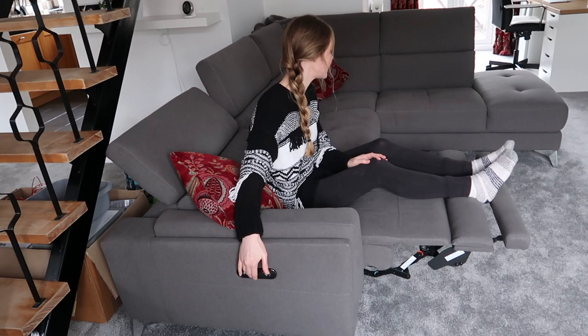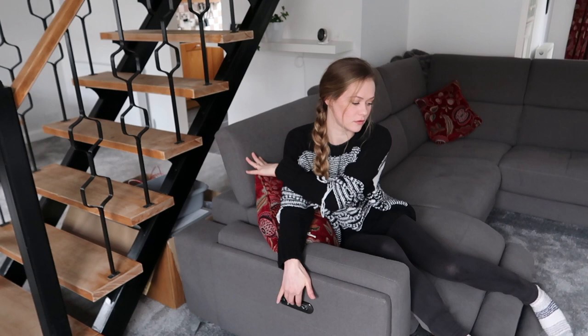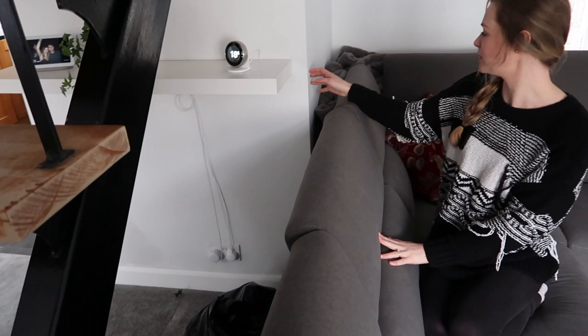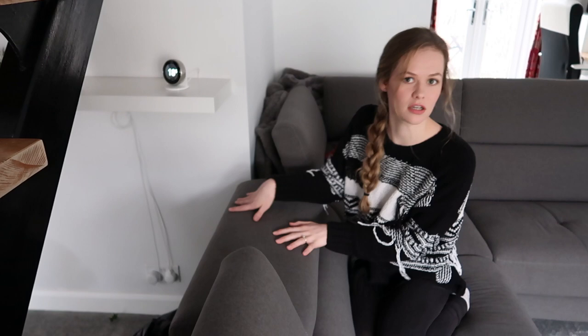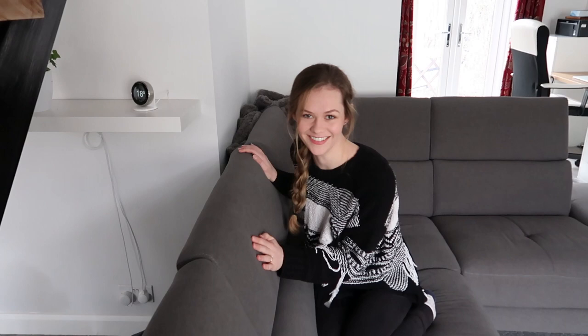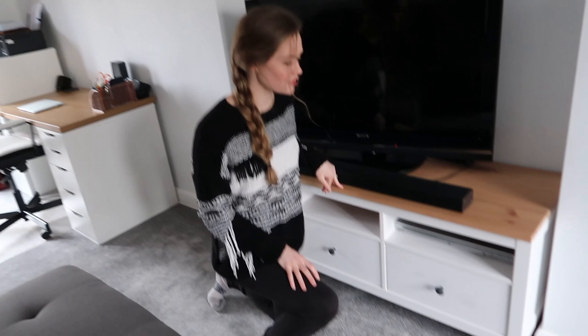We do recommend the sofa — we haven't had a problem with it so far. You can adjust the headrests: you can push them as far forward as you want or lay them flat. I don't really know why you'd want it flat because it's nice to have a headrest, but we always just leave them up. It's less about comfort and more about how it looks — if you want it to look smaller, you can adjust them.